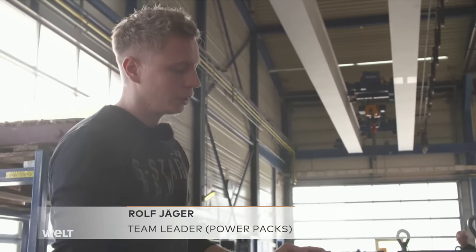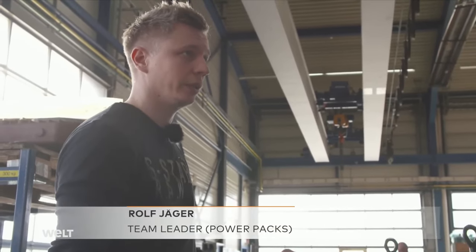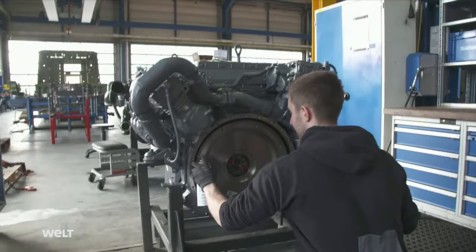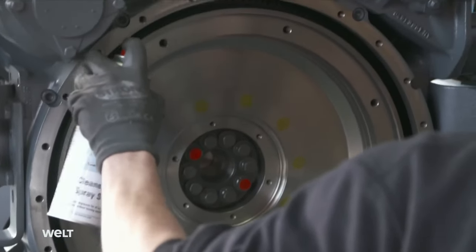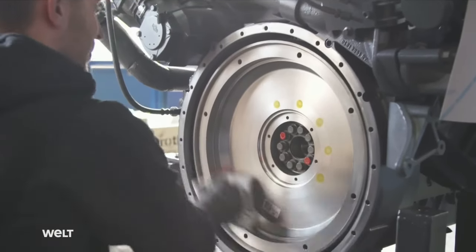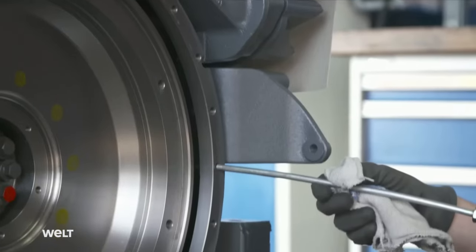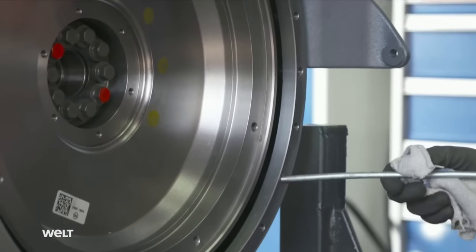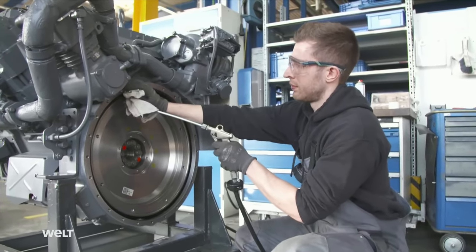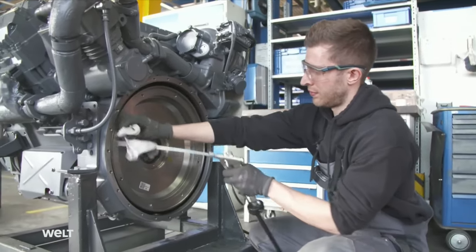Then, we add our components one by one: a gearbox, pumps, and so on. Mechanic Stefan Kolmus uses brake cleaner to remove the corrosion protector from the parts of the motor where the components are to be installed. It's very important that even the screw threads are completely free from grease, oil, and dirt — because due to the tremendous vibration of the motor, the mounting bolts are also glued in place with a special adhesive.